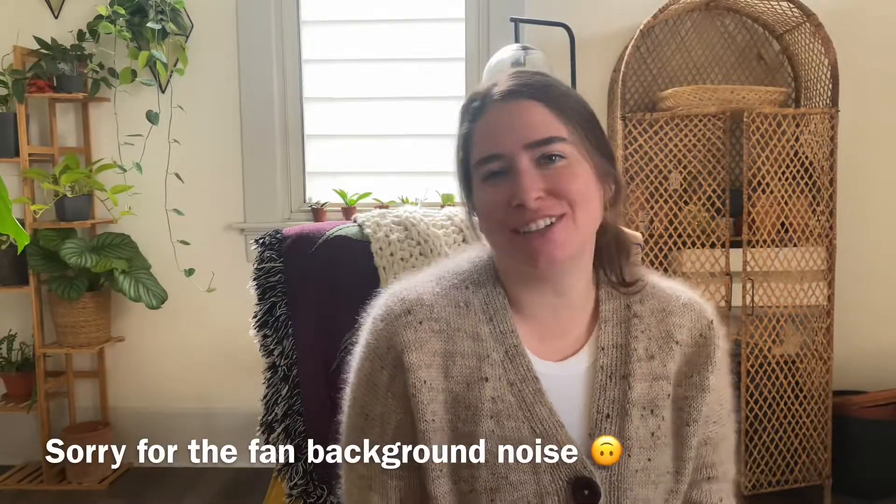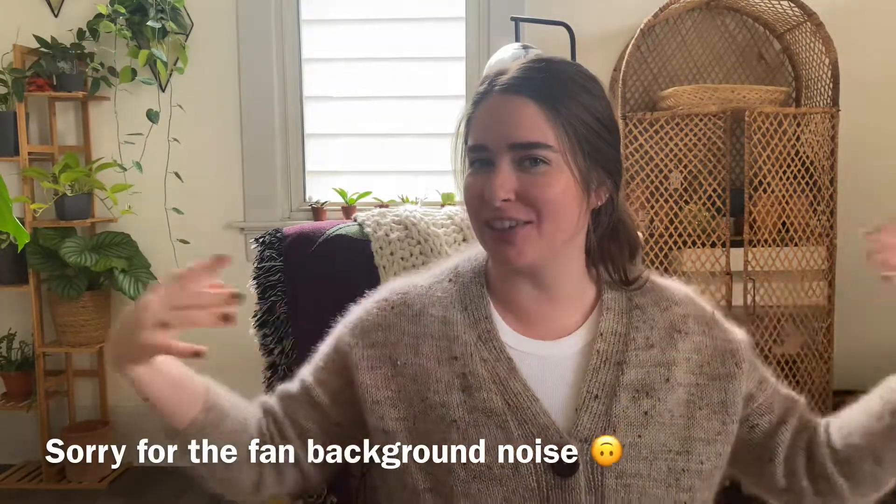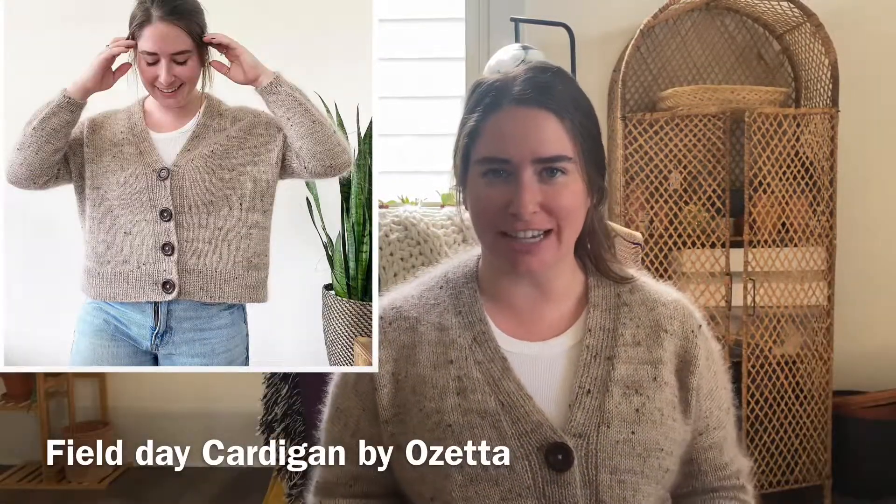Hey everyone, welcome back to my channel. Today I'm filming a finished object video for the sweater that I'm wearing — this is the Field Day Cardigan by Ozetta. Me and Makoa just got back from the vet so he's a little extra clingy. He checked out well — everyone was impressed with his teeth and energy for his age — so he's probably going to be sitting right next to me, so if you hear any panting, that's the little dude.